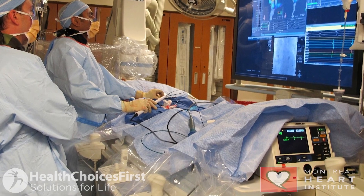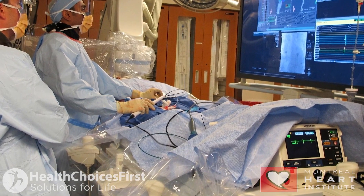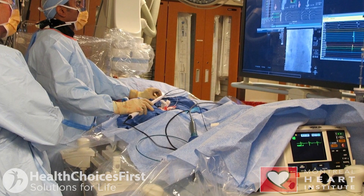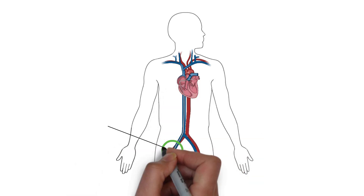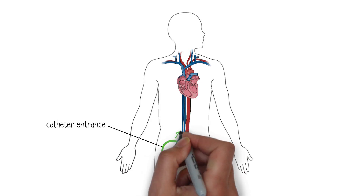These procedures are done in a specialized electrophysiology laboratory, where we perform an intervention by passing catheters through the groin, bringing them to the heart, and burning or freezing the short circuits that cause atrial fibrillation.